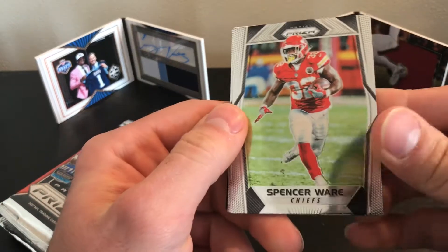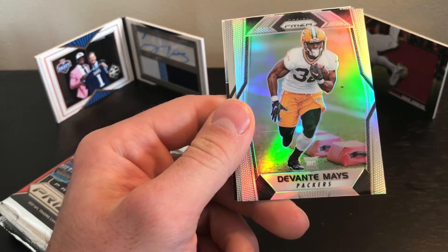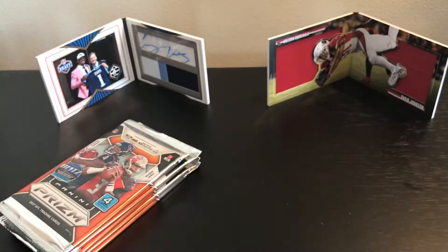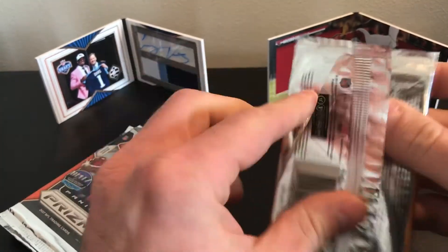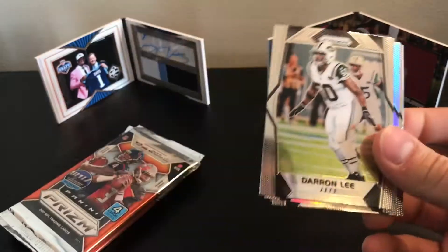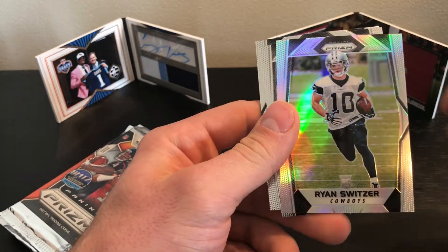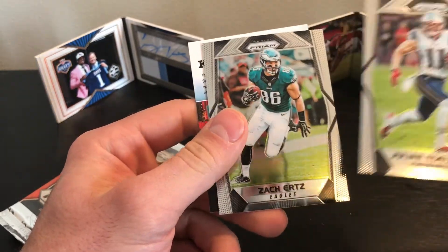That Rams defense was pretty good this year. Spencer Ware, Tyreek Hill, Devontae Mays rookie, Duke Johnson — I think he'll end up being pretty good. Julian Edelman and Zach Ertz.